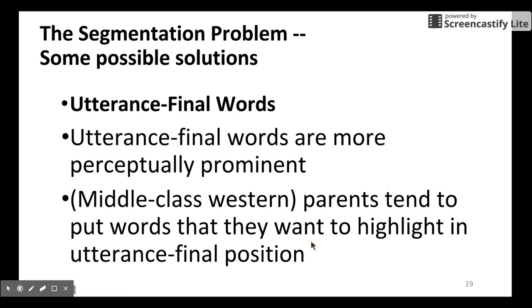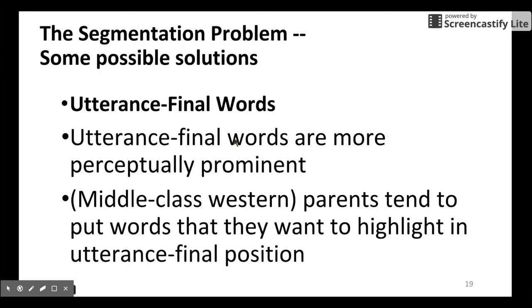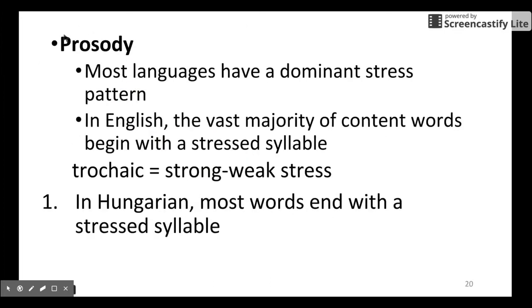The second solution is to focus on utterance-final words, which are more perceptually salient than other words. Parents tend to put words they want to highlight in utterance-final positions. I have a similar experience — when I say something to my baby, I tend to say something important at the end of the sentence, or just repeat the final word. This is similar to the previous solution: you repeat the most important word so the child can identify it.